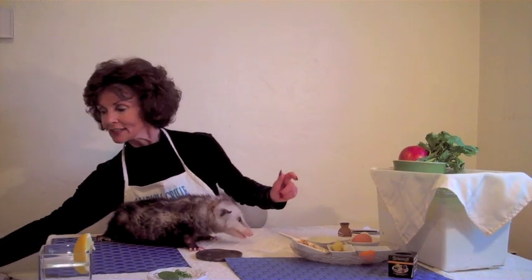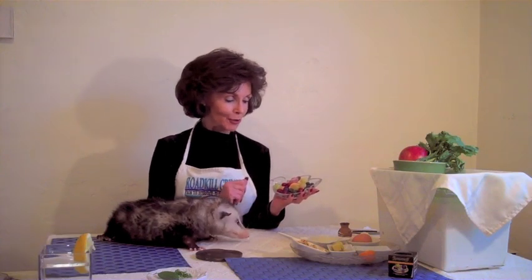Let's save room for our next course, which is a seasonal fresh fruit salad featuring grapes, cranberries, blueberries, and mandarin orange sections.